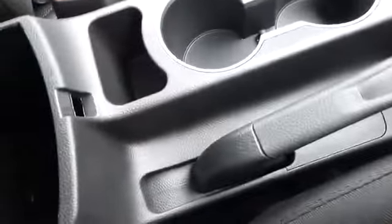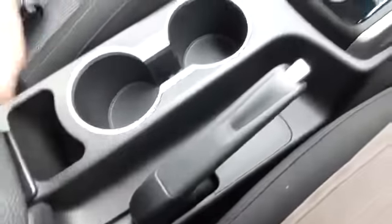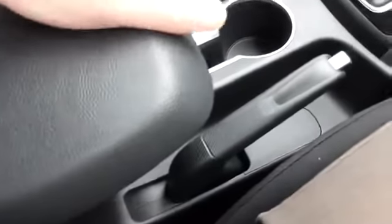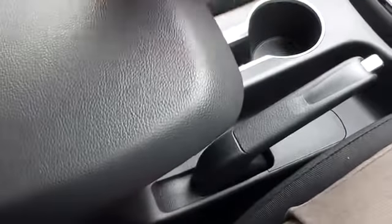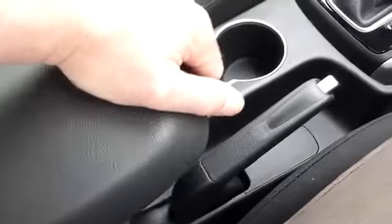There's a centre armrest with a huge amount of space inside — it's a one-piece unit and it slides, which is what I was looking for. There's your sliding centre armrest for the front passenger and driver.